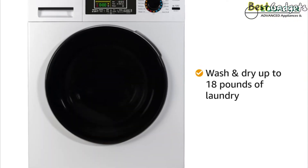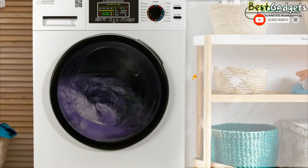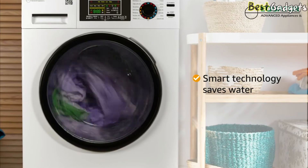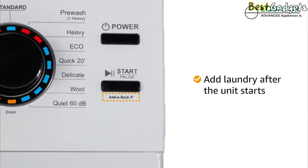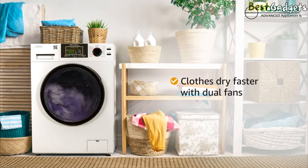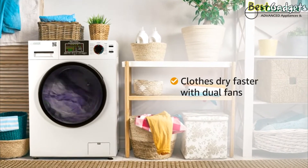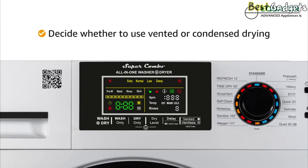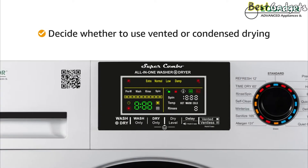The front-loading washer and dryer in one is able to handle up to 18 pounds of laundry at a time. The smart technology determines exactly how much water is needed for each load to prevent any waste. You can even add a dropped sock after the machine has started. The drying cycle uses dual fans to systematically determine the right amount of heat and time needed to get the load dry. With the touch of a button, the unit can be switched from vented or condensed drying depending on the season and your location.